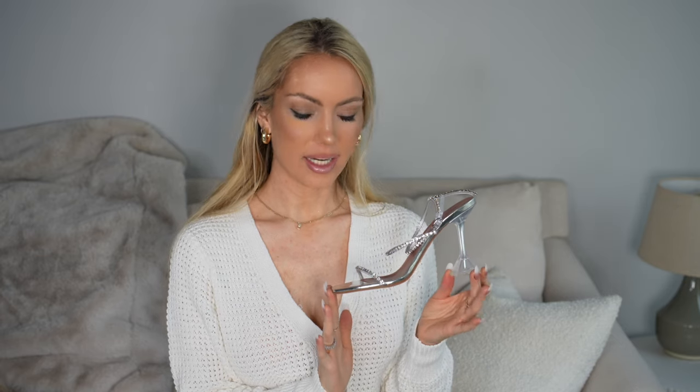I got these in a 38.5 — so half a size bigger than my normal US size and half a size smaller than my normal European size. I was thinking it would be a good middle road. People said it runs true to size, so I figured if I got a 38 there's the concern about those saying they run a little small. This is Italian sizing and my European size is 39, so I was worried a true European size would be too big. The 38.5 actually fits me perfectly.